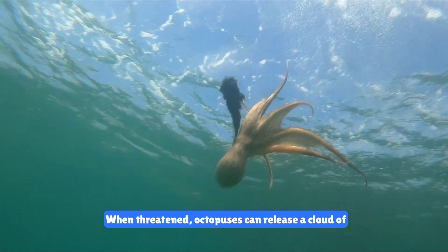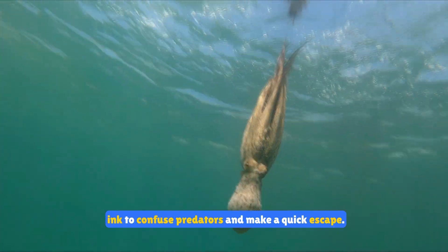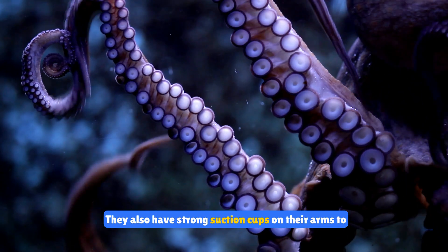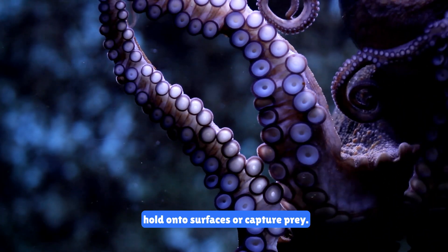When threatened, octopuses can release a cloud of ink to confuse predators and make a quick escape. They also have strong suction cups on their arms to hold onto surfaces or capture prey.